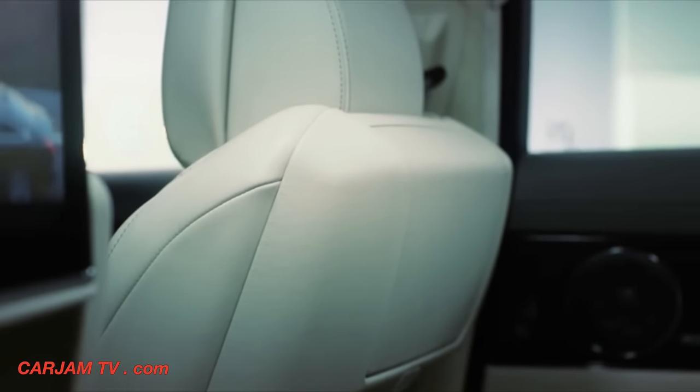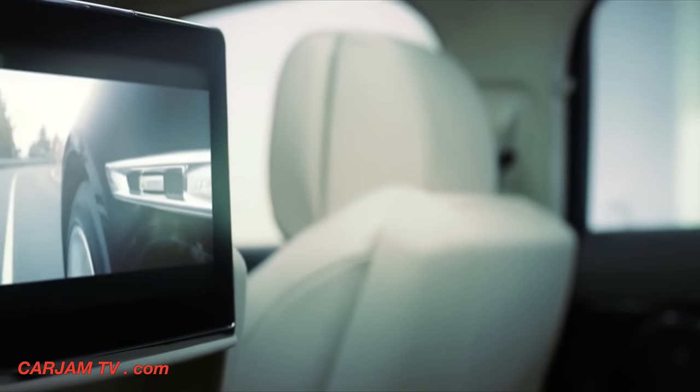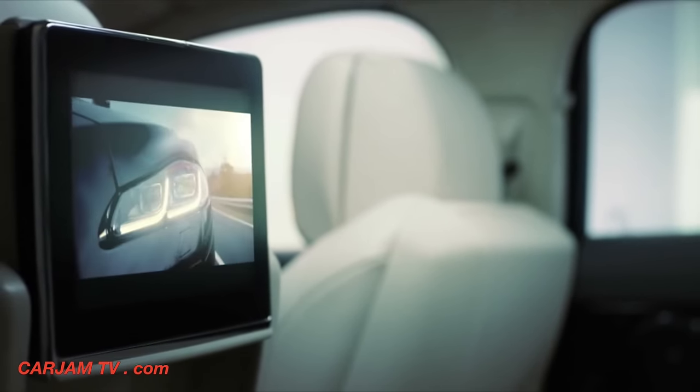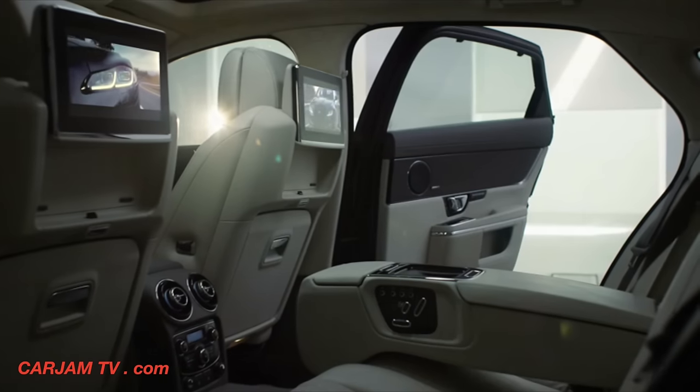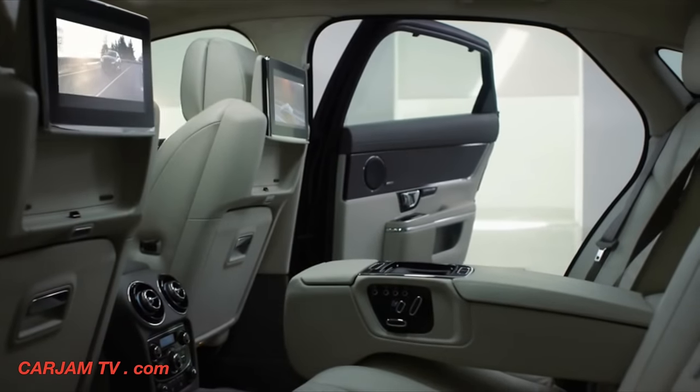To further enhance the experience, there's a new rear seat entertainment system. The 10.2-inch high-definition screens deliver a true widescreen picture and can play audio and video from smartphones and tablets. The screens even fold away when not in use.